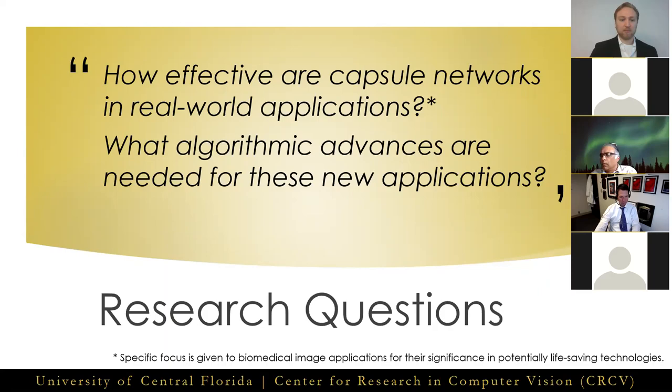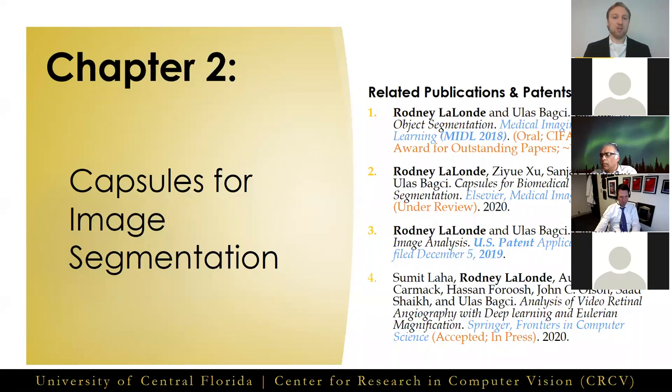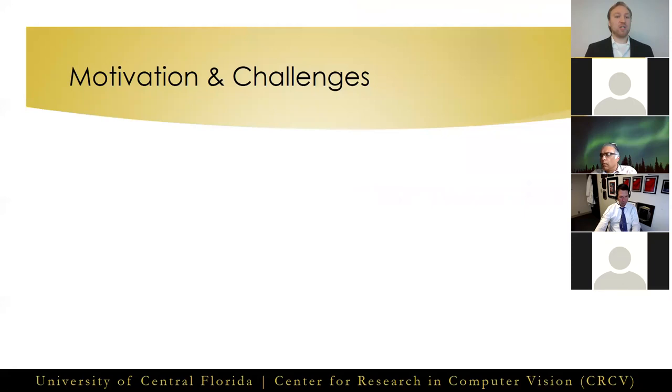With those questions in mind, we move into Chapter 2, where we detail our work on capsule networks for image segmentation, related to the publications and patent listed at right. The highlight is Capsules for Object Segmentation, presented at MIDL 2018, which received the CIFAR award for outstanding papers and recently passed 110 citations. Let's look at the motivations and challenges for creating a capsule-based segmentation network.